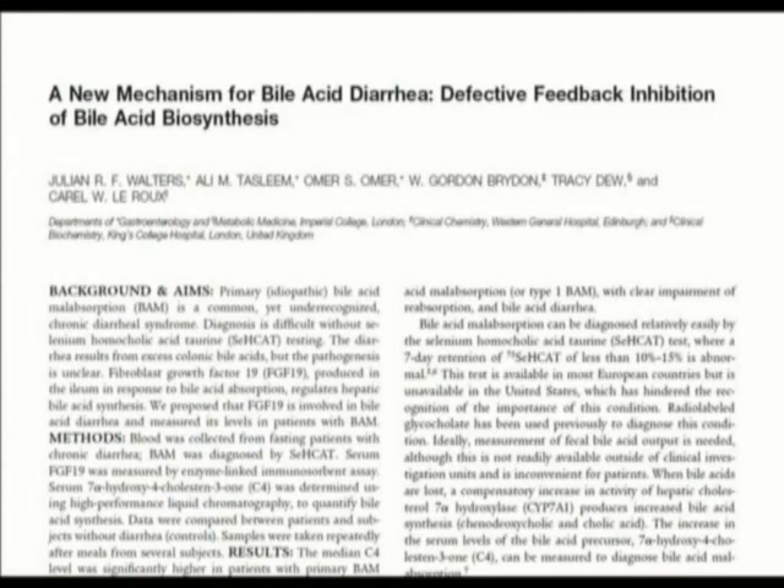The title of the paper is A New Mechanism for Bile Acid Diarrhea: Defective Feedback Inhibition of Bile Acid Biosynthesis.